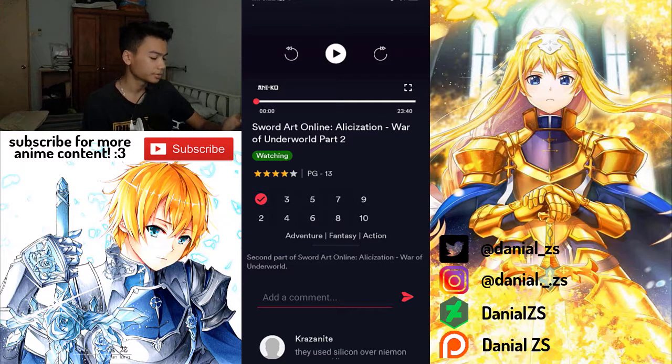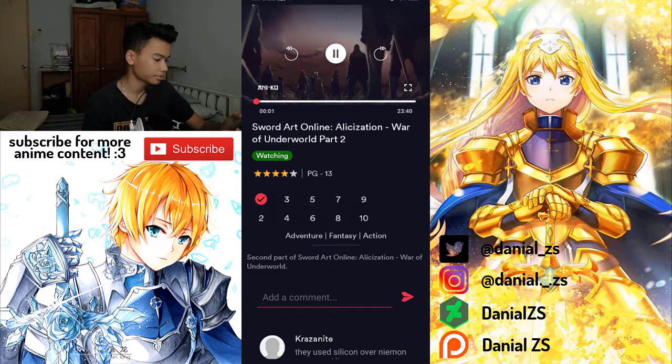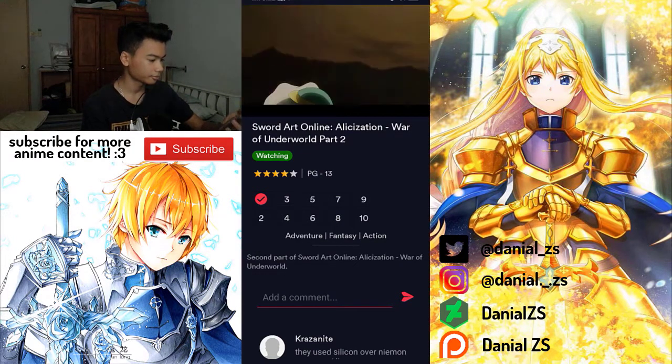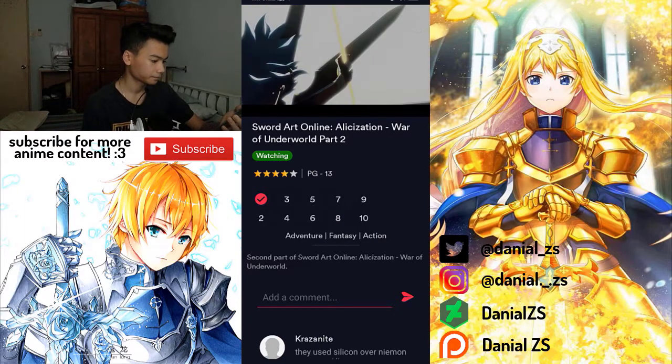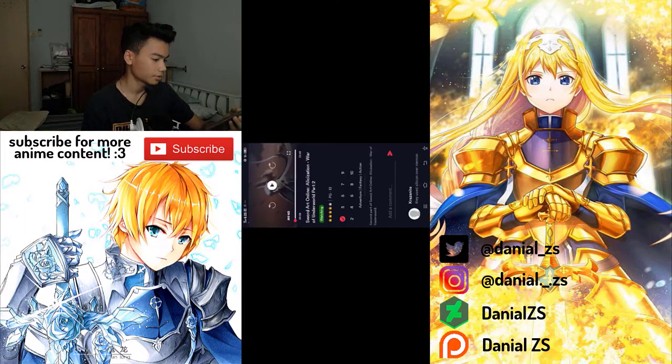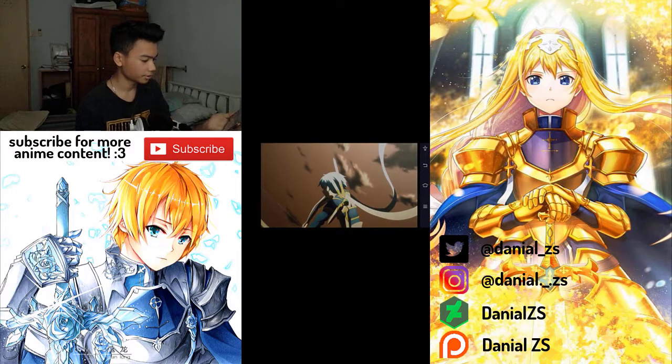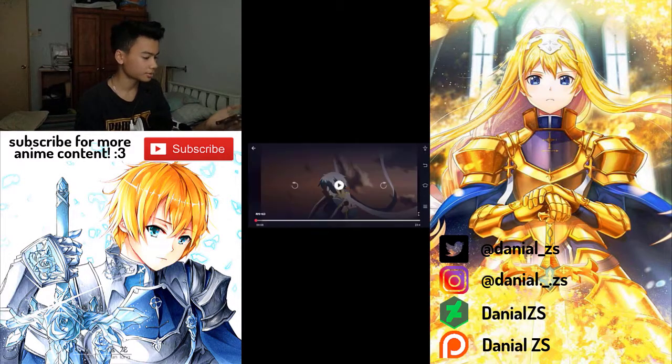It loaded really quickly and just played — seriously, there's no buffering at all. You guys can also put it to full screen and it's actually in 720p quality, which is really good.